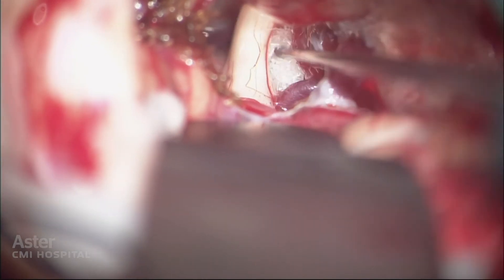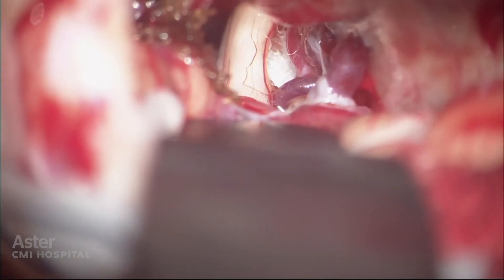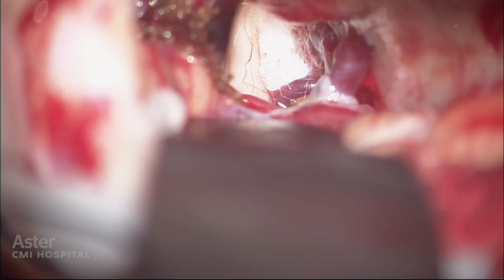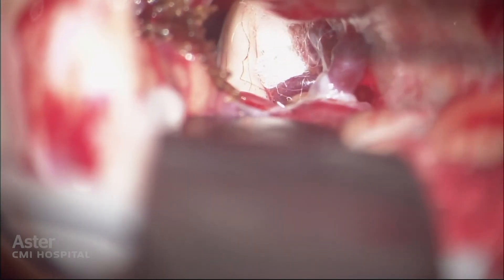There are a small number of patients for whom the pain takes some time to resolve because of something called pain memory. It takes some time before the full beneficial effect comes, but thankfully that is a very small percentage.